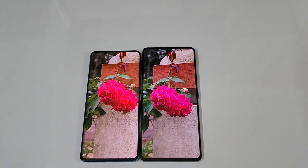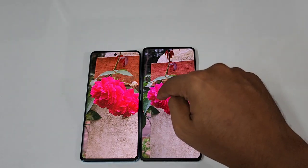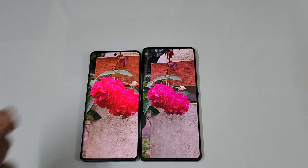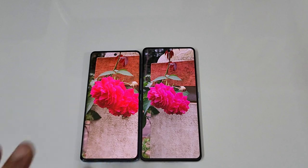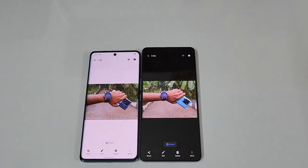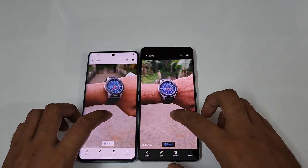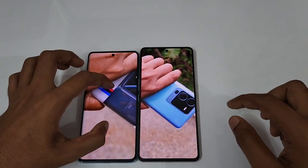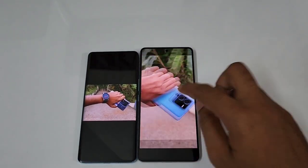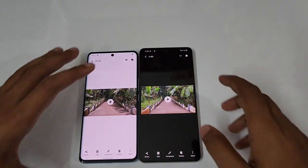In portrait photos, the Vivo V25 Pro renders colors more vibrant — a bit over-processed compared to the iQOO 90 which captures more natural, accurate colors. In personal preference I like the iQOO 90's portrait shots, and it offers a ton of variety thanks to the telephoto. Overall in portrait photography the iQOO 90 performs slightly better due to the exclusive telephoto lens. In some spontaneous shots both produce really nice results and it's hard to pick a clear winner.